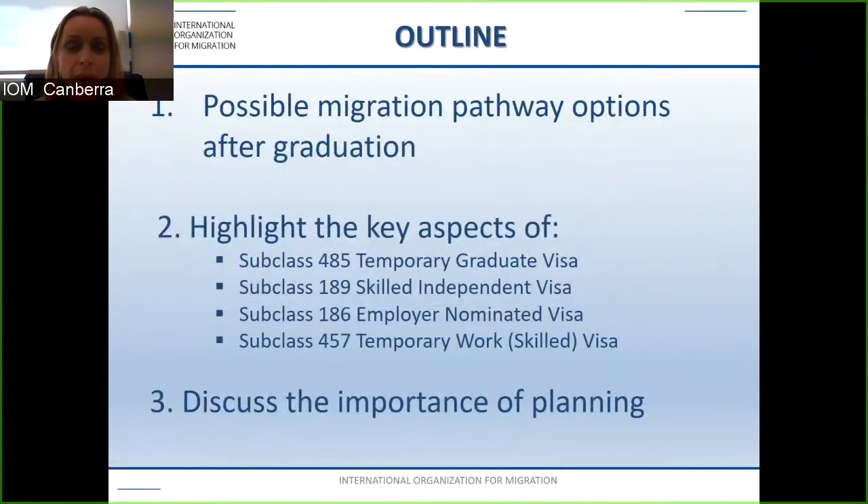The outline for today covers possible migration pathway options after graduation, highlighting the key aspects of the subclass 485 temporary graduate visa, the subclass 189 skilled independent visa, the subclass 186 employer nominated visa, and the subclass 457 temporary work skilled visa which is soon to be the TSS. We'll also be discussing the importance of planning.